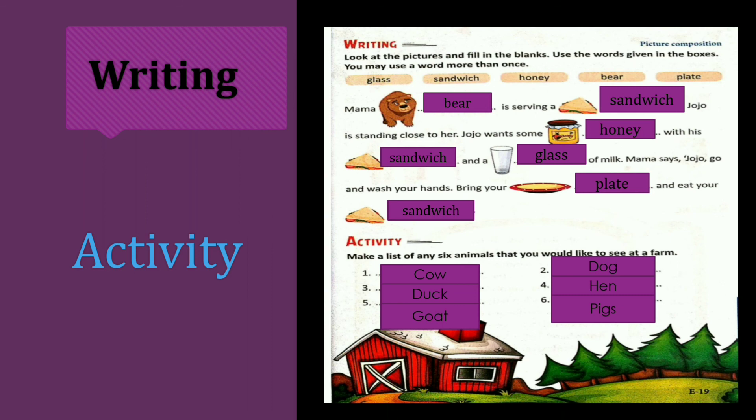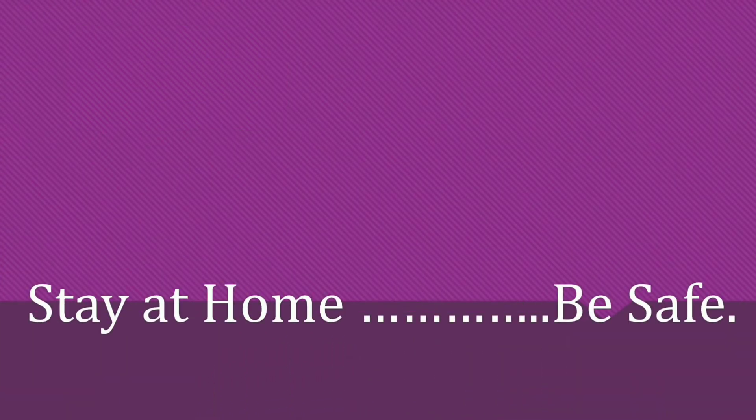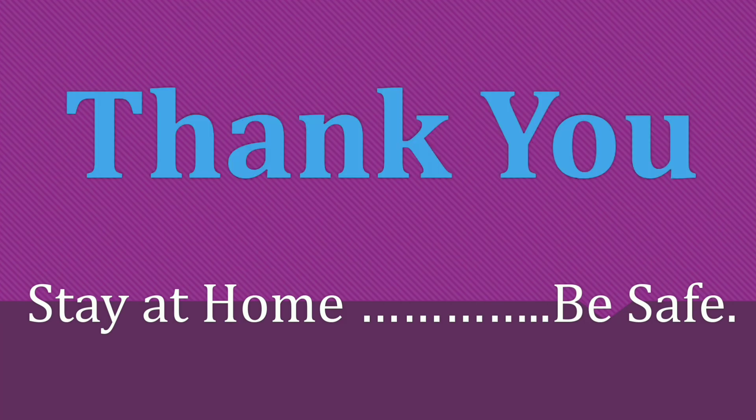Do you love this session, my dear class? Did you understand what I taught you today? Awesome! Thank you, my dear class. Have a nice day. Bye bye.